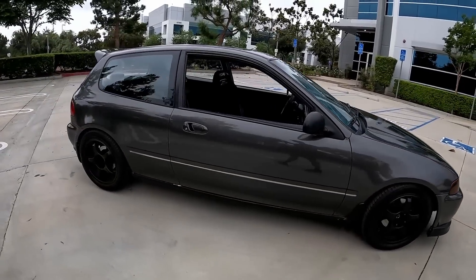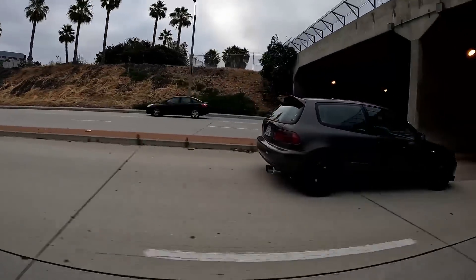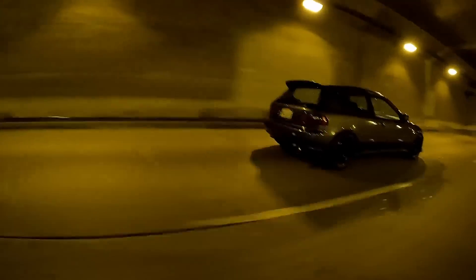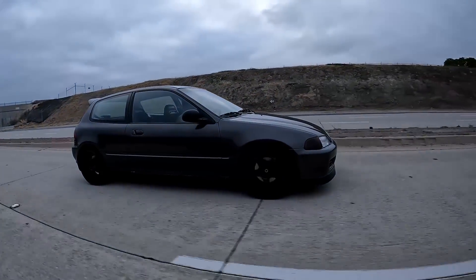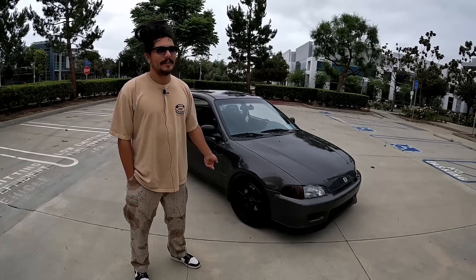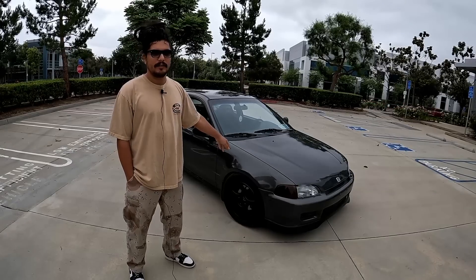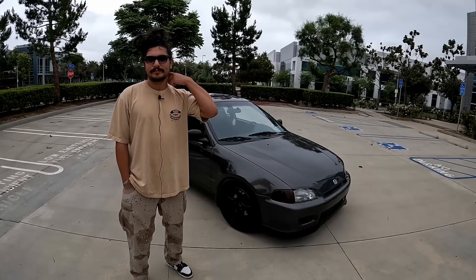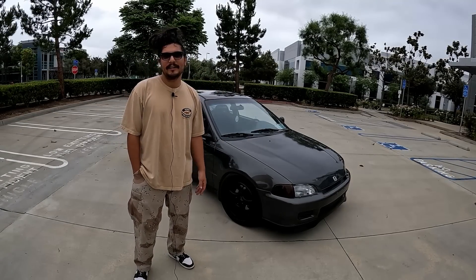My first one was a white EG, a '94 hatchback — I only had it for about a year and then I crashed it. And then I bought this one. So that one gets totaled and you automatically go out and get another one? Yeah, I was like, this is my car, I can't go without this car. I found the first one in San Diego and this one I found in LA on Craigslist, about 12 years ago. Back then there was no vision — I just wanted the car and figured I'd figure it out later.